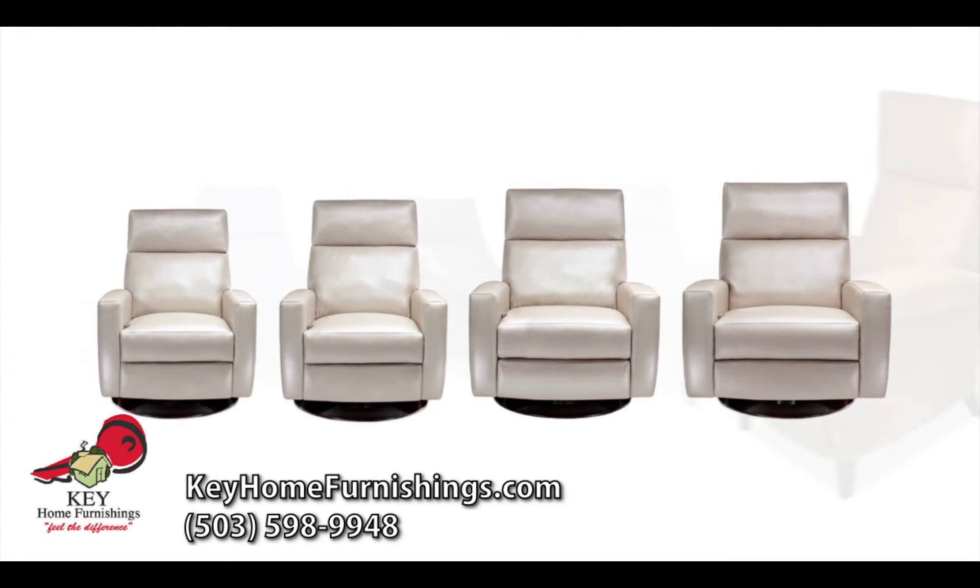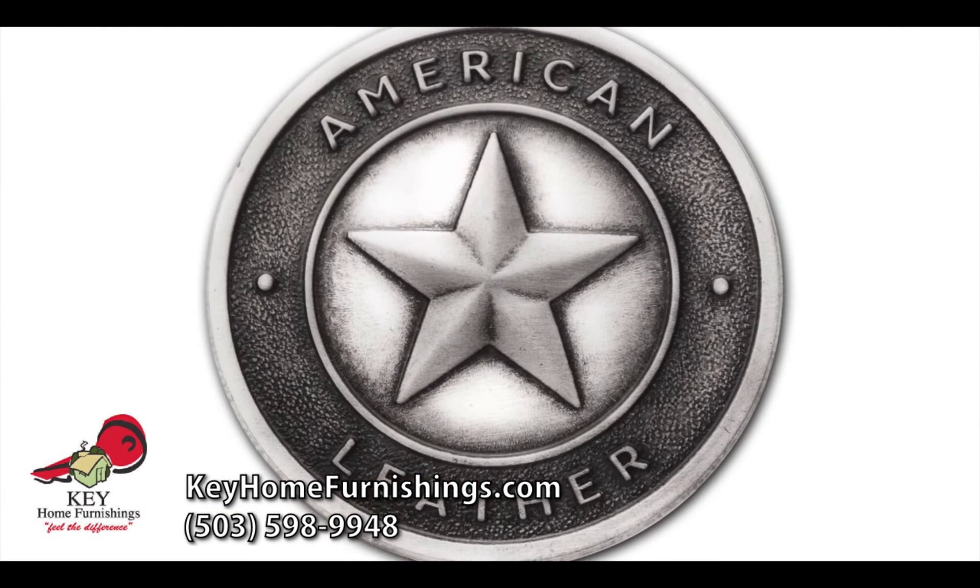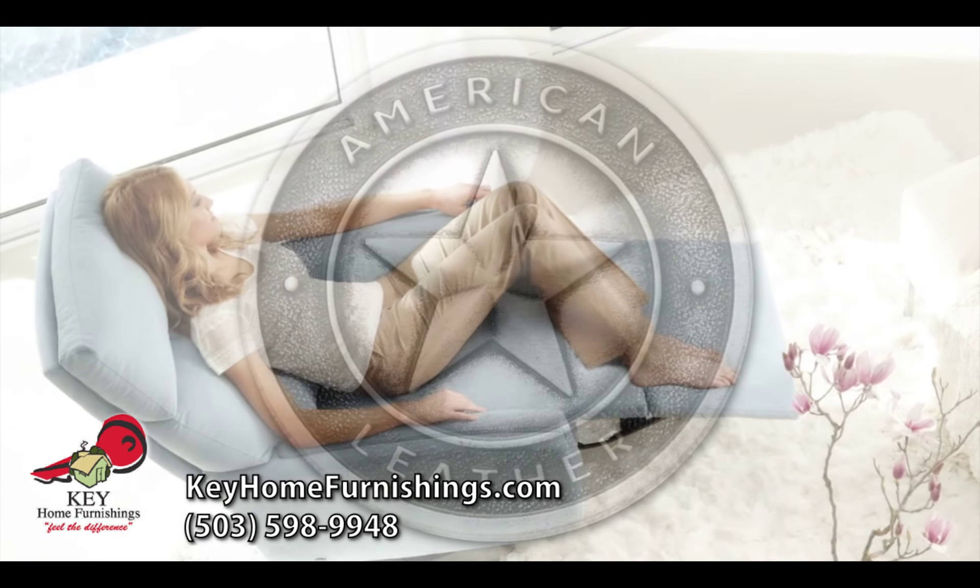Choose from 4 sizes, 7 styles, and hundreds of fabric and leather options. The Comfort Recliner is made to order in Dallas, Texas and in your home in just 30 days.